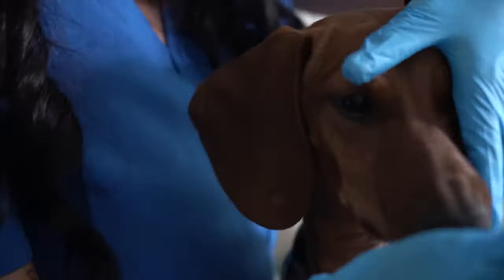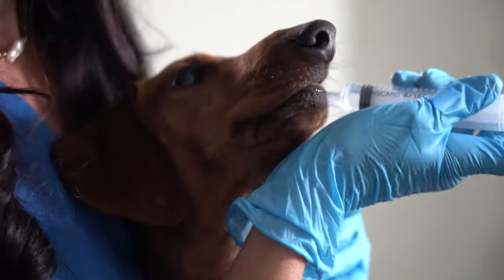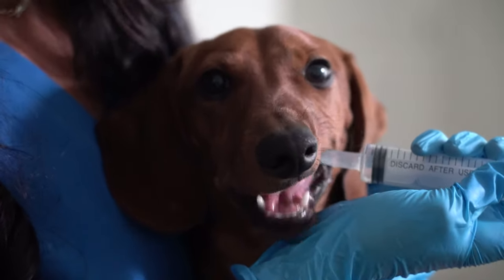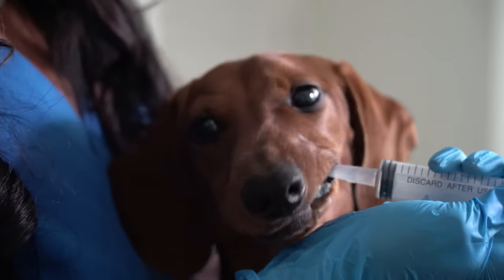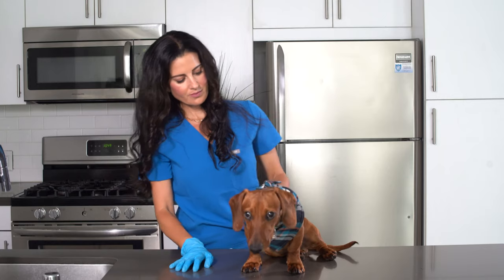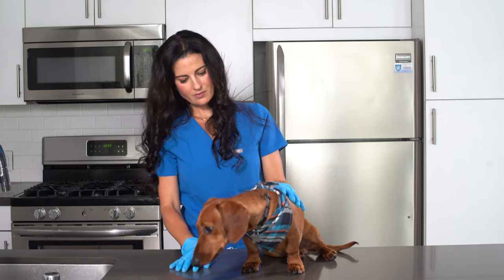Then gently pull back your dog's lips on the side of their mouth and slowly squirt in the peroxide. It can also be administered at the front of your dog's mouth, but make sure to go slowly to prevent them from inhaling the peroxide into their lungs. Foaming at the mouth is completely normal. Then wait 15 to 20 minutes and closely monitor your dog for vomiting. If they appear to be squinting, it's a good indication that they are nauseous and will soon throw up.